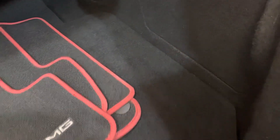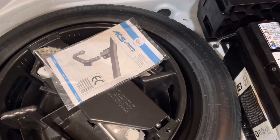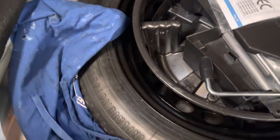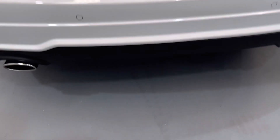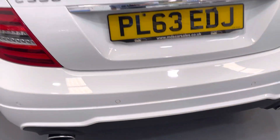You can see the condition here in the boot — it's fabulously clean. There's a spare wheel as well. It's also got a locking wheel nut and a detachable tow bar, which slots just under there underneath the bumper.